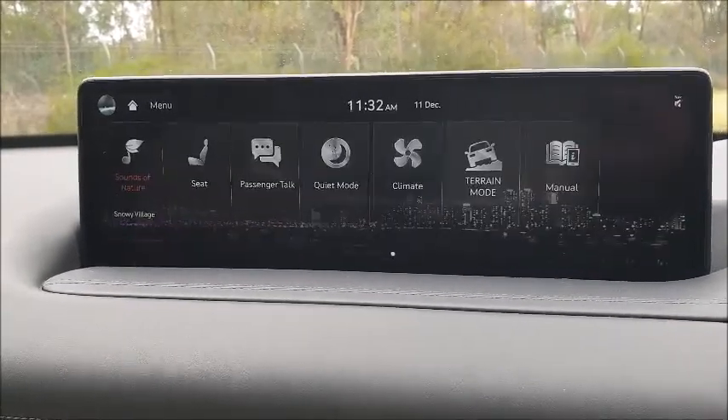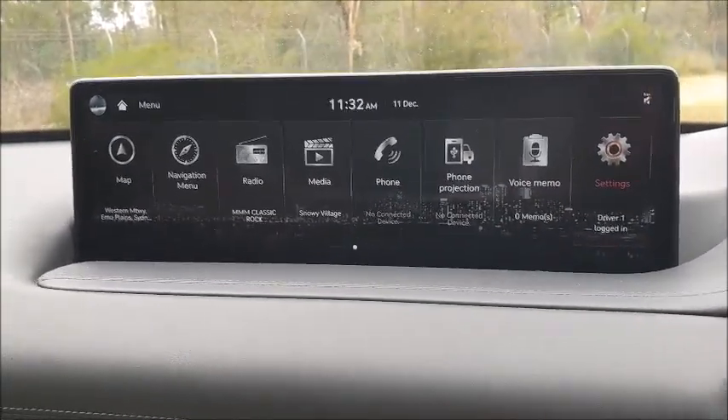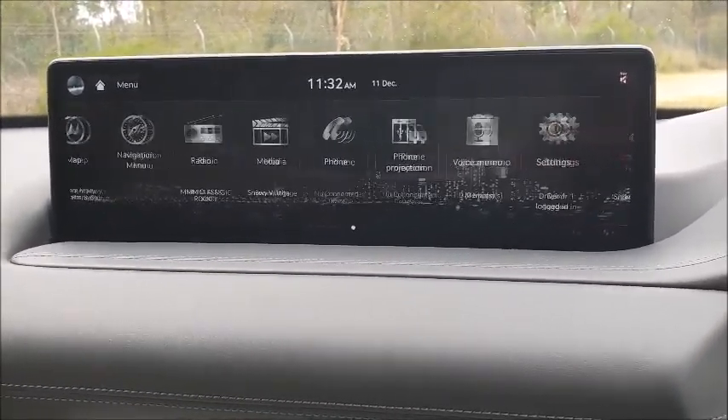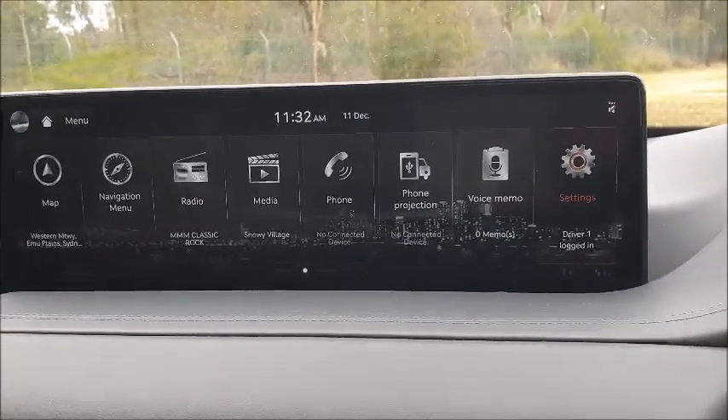Especially when we get to summer days and winter days and so on. This very widescreen setup is great for checking out all the various information. You can set it up for different drivers and even log yourself in for some voice memo work as well.